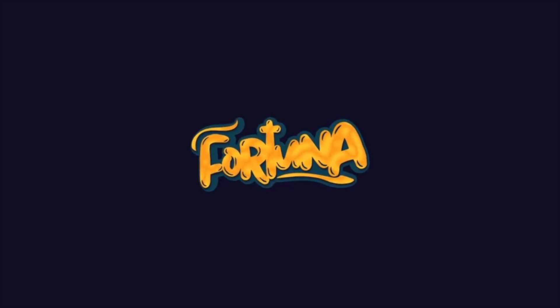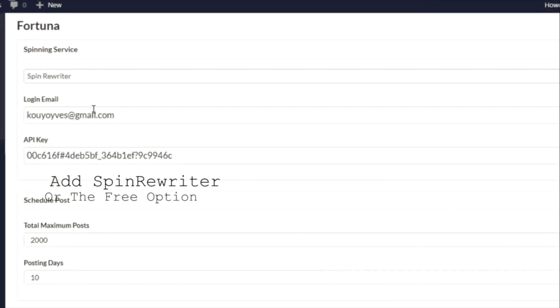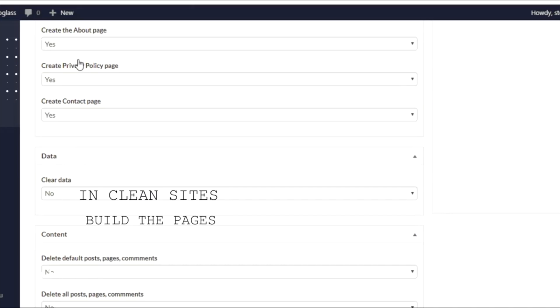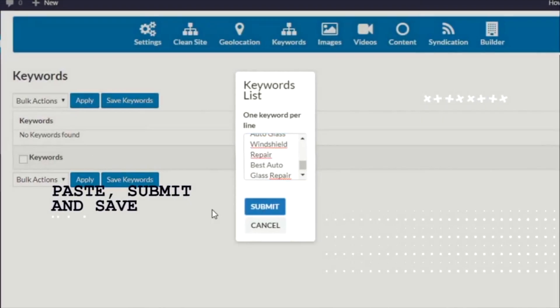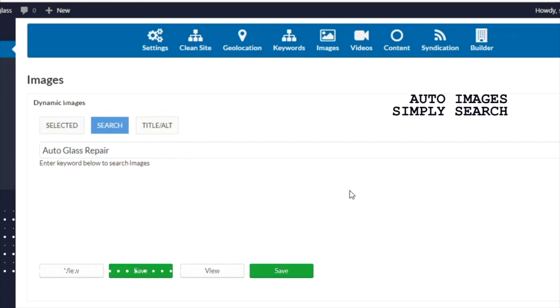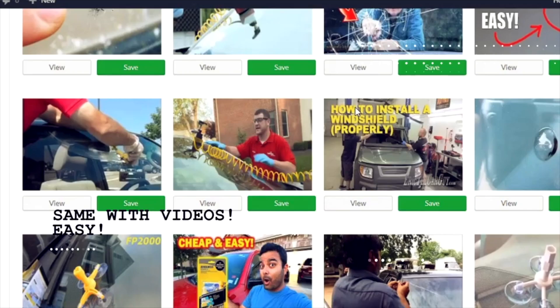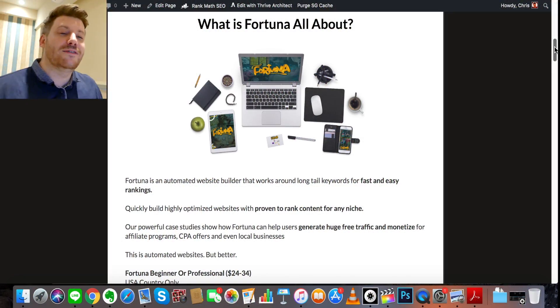Welcome to this demo video of Fortuna. In the main section, first you install and activate the plugin, then you can add Spin Rewriter or the free option. You simply choose how many and how often you want to post. If you do local, add your states in the geo-location. In the clean site section, you can build all the pages you need. In the keywords section, simply click Add, paste in your keywords, submit and save. For images, you search for them and save — same with videos. That's it. You'll then get results like rankings on the first page.